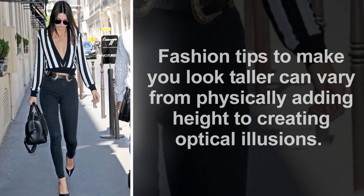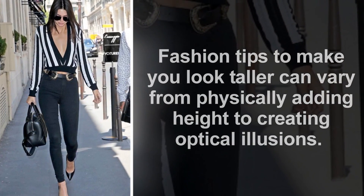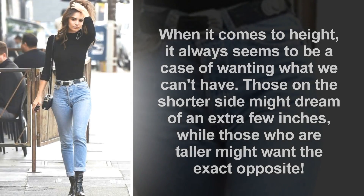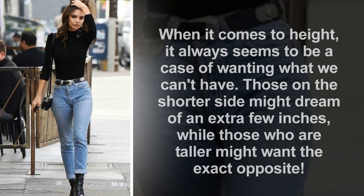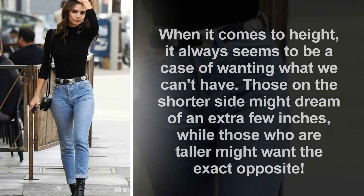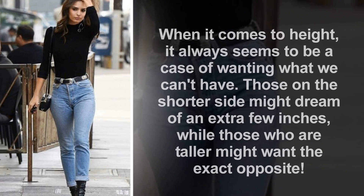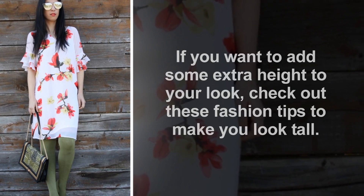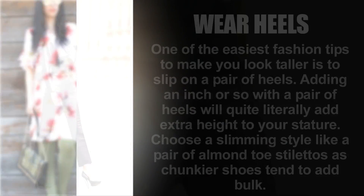Fashion tips to make you look taller can vary from physically adding height to creating optical illusions. When it comes to height, it always seems to be a case of wanting what we can't have — those on the shorter side might dream of an extra few inches. If you want to add some extra height to your look, check out these fashion tips to make you look tall.